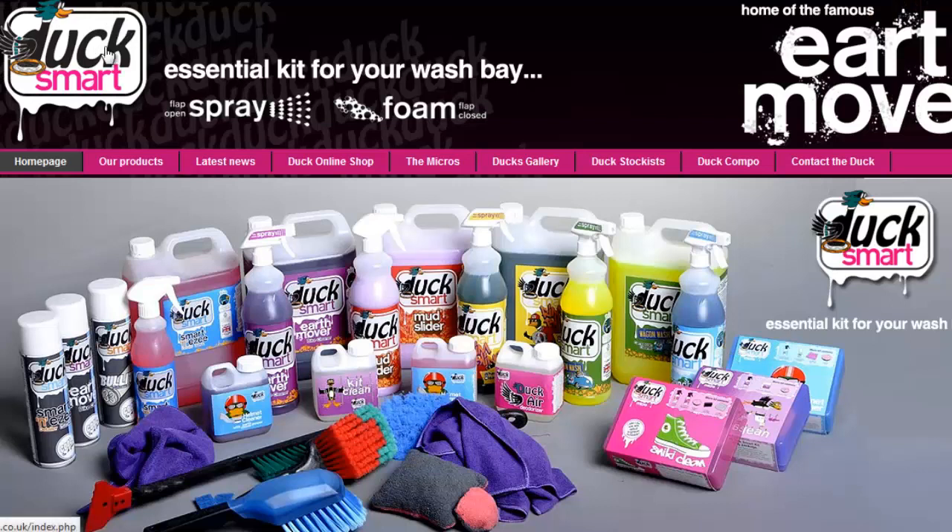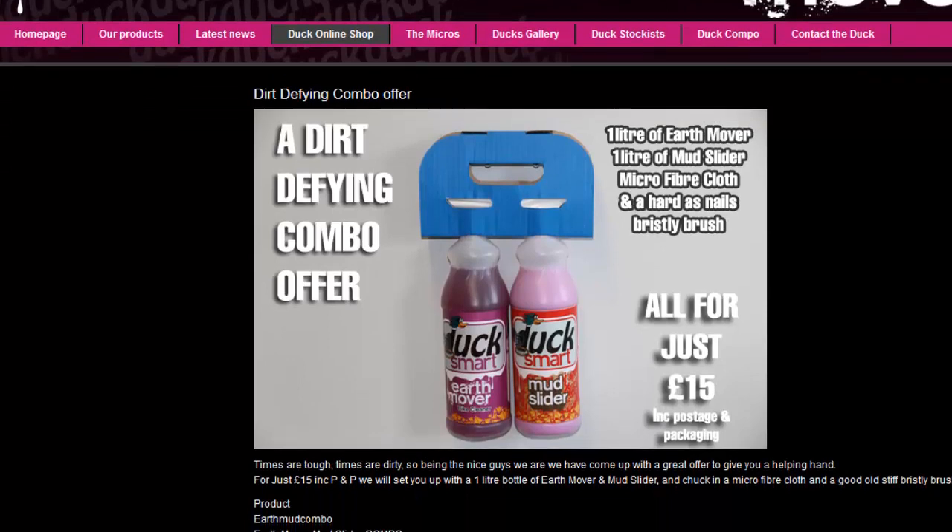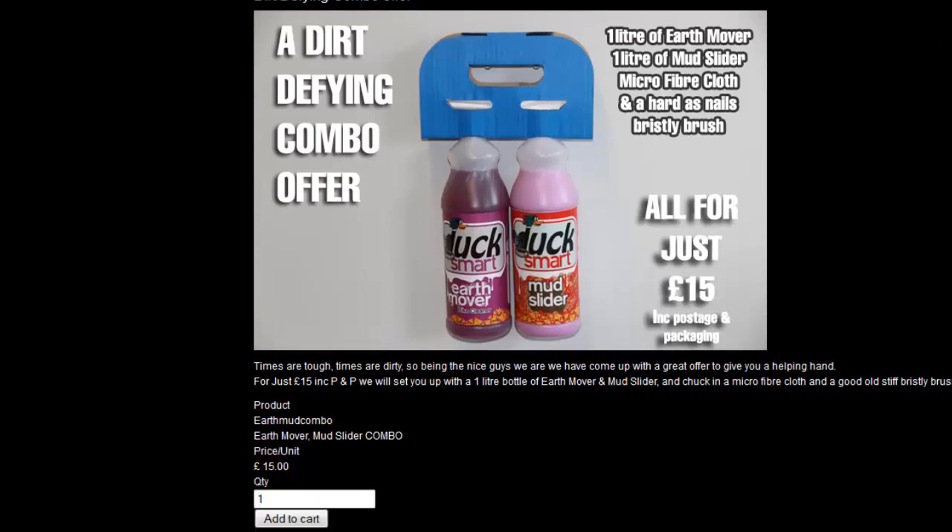This next offer is over on ducksmart.co.uk on their special offers page. It's a really great offer: one litre of Earthmover, a litre of Mudslider, a microfibre cloth, and a brush to help clean your bike — all for just £15, which includes postage. Definitely check that out because it's a great deal and a really awesome product.